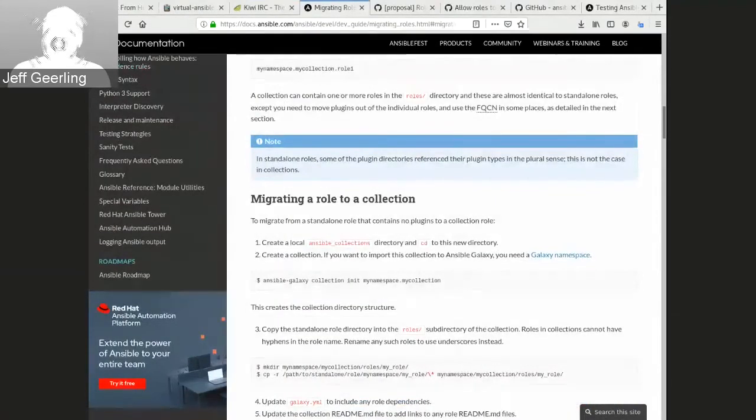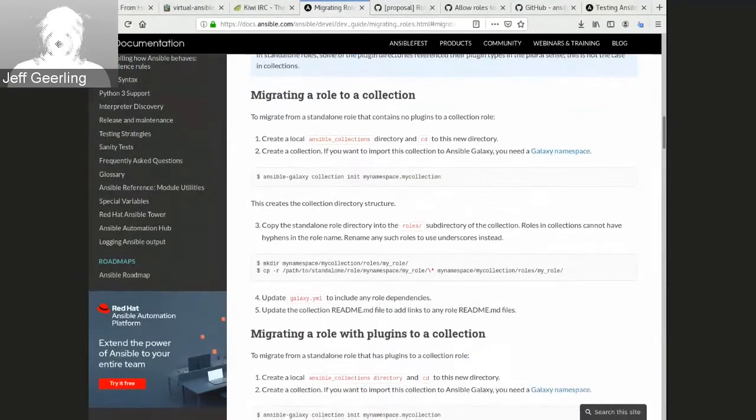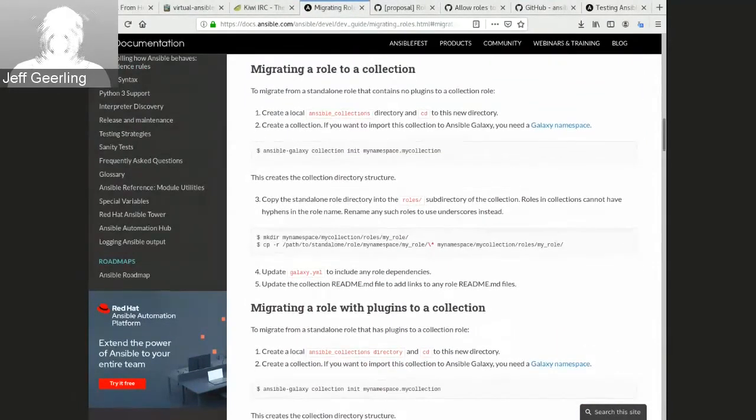The main concern for individual maintainers: if you have a role named 'geerlingguy.php', you'd want a collection named 'geerlingguy.php' too — not something redundant like 'geerlingguy.php_collection'. But there's no way to migrate or delete the role without causing grief to everyone currently using it, and no real transition mechanism from the old role world to the new collection world. Many role maintainers are on pause for migrating to collections.